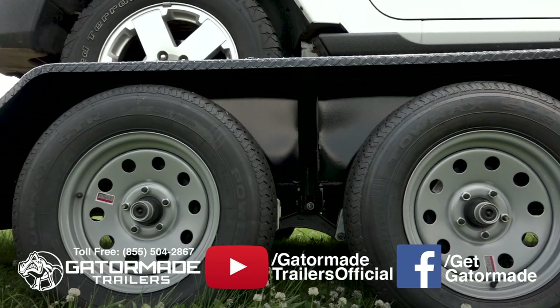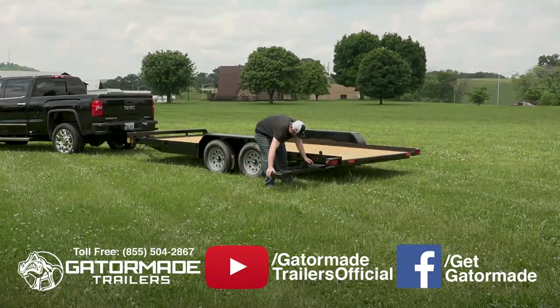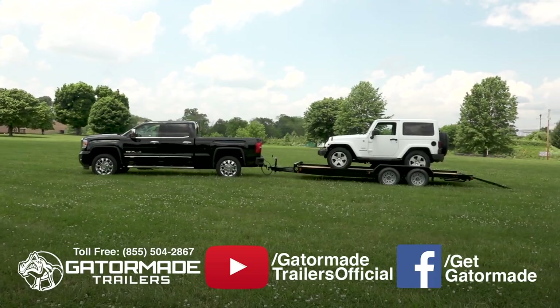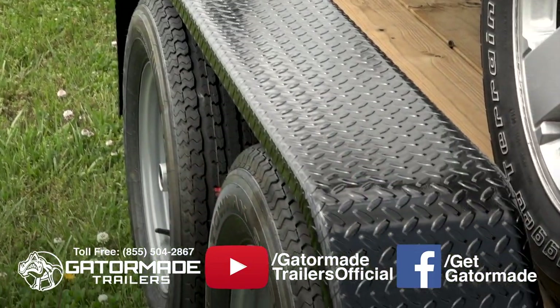This trailer features a spring leaf suspension for hauling heavier loads, a set of heavy duty slide-in loading ramps. And lastly, this trailer features a durable powder coat finish. A powder coat finish is the best finish that can be applied to a trailer.